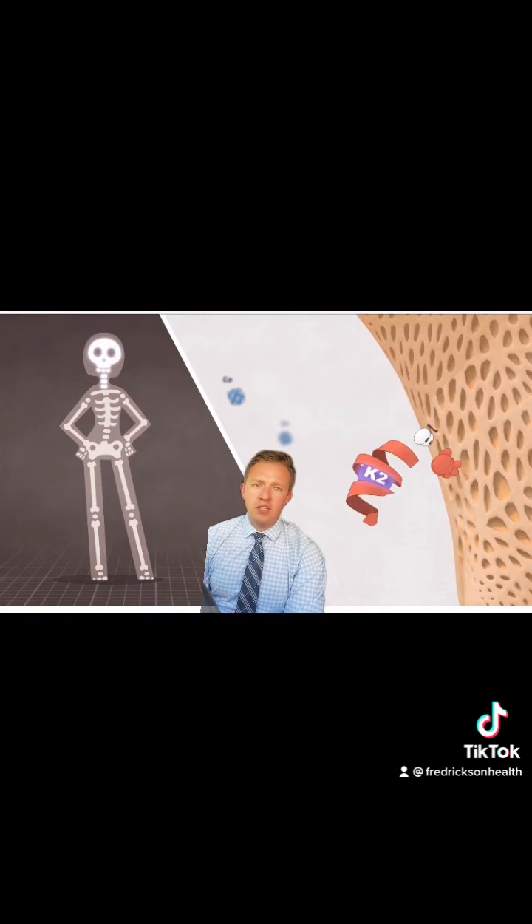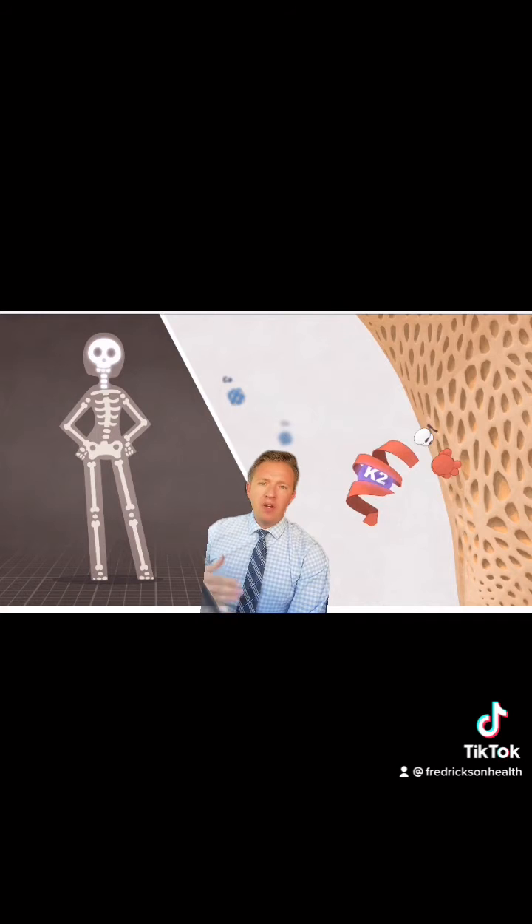Here to my right we're seeing osteocalcin, which is another vitamin K2 dependent protein. It helps with carboxylating calcium to get it back into the bone where it's supposed to be. We do not want calcification of the arteries. That's why vitamin K2 and vitamin D3 have a synergistic relationship, but they're not necessarily helping vitamin D3 absorption.